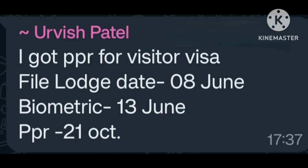Got PPR for visitor visa. File lodged date 8 June. Biometric 13 June. PPR request 21 October. Many many congratulations.